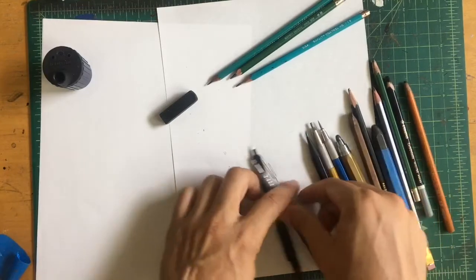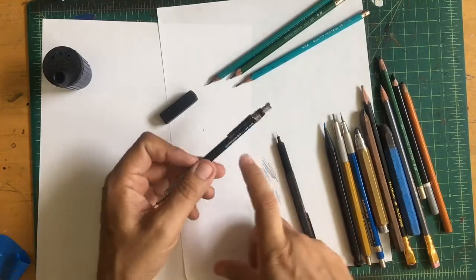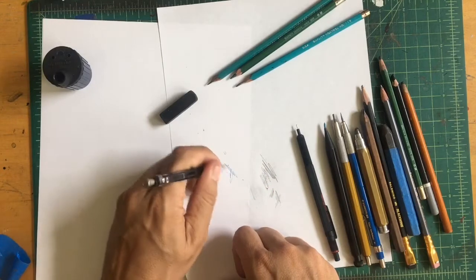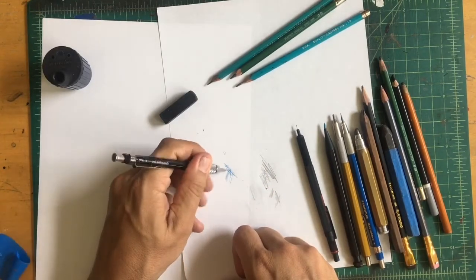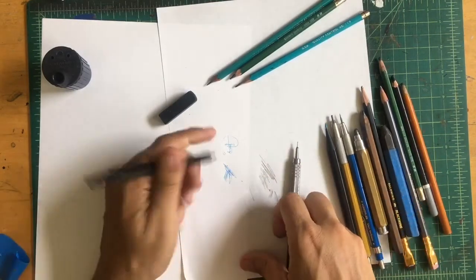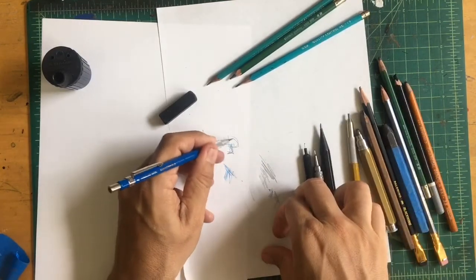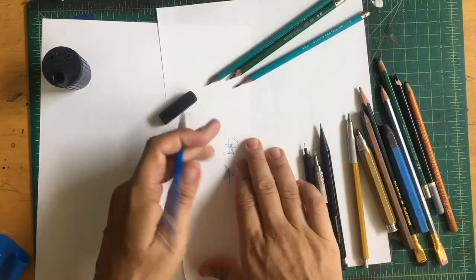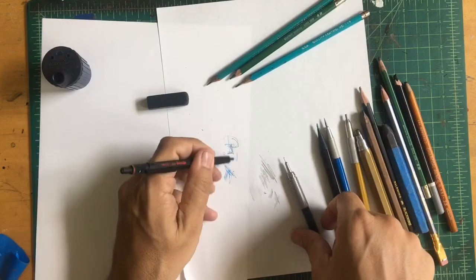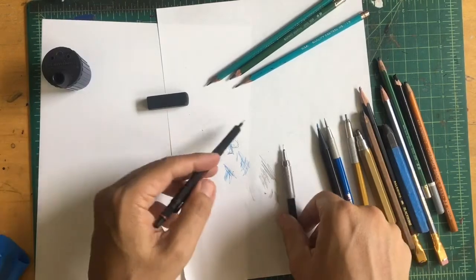These are kind of traditional mechanical pencils. There are different widths. These are 0.5s, which I find is good. I'm using a blue lead in here because that way I can do non-repo blue — I can do all my sketchy stuff in blue, then go over it with black. Then I scan it and put it in Photoshop and take out all the blue. So these are a good way to do your preliminary sketches and they're non-repo. A lot of comic artists use these.